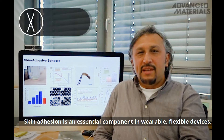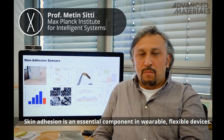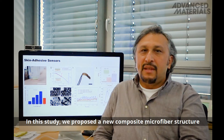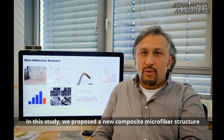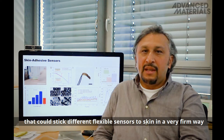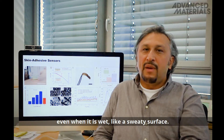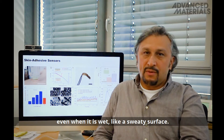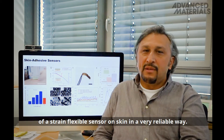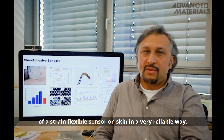Skin adhesion is an essential component in wearable, flexible devices. In this study, we proposed a new composite microfiber structure that could stick different flexible sensors to skin in a very firm way, even when it is wet, like a sweaty surface. We also showed that such a skin adhesive could enhance the signal of a screen-printed flexible sensor on skin in a very reliable way.